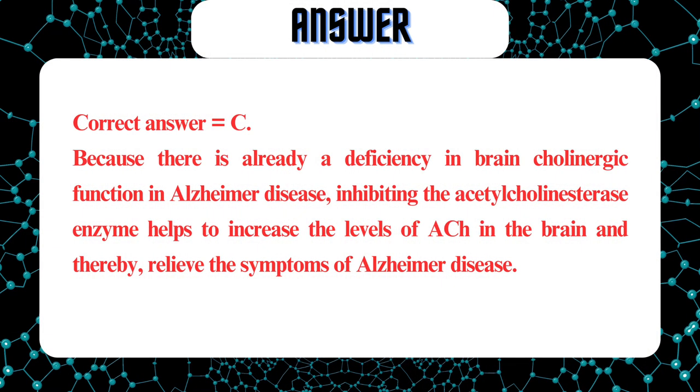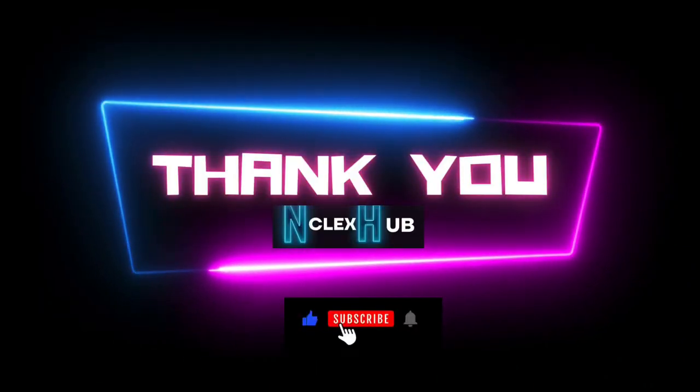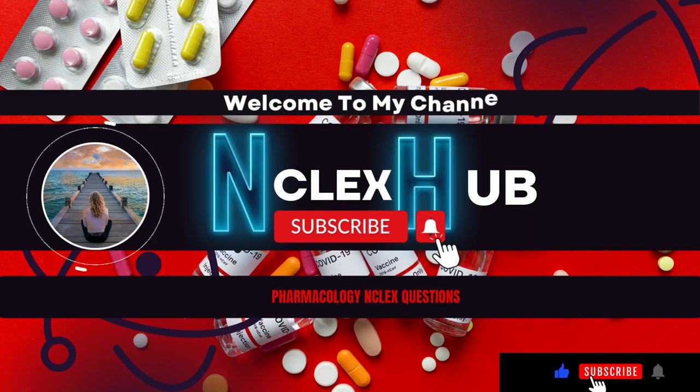Correct answer equals C. Because there is already a deficiency in brain cholinergic function in Alzheimer's disease, inhibiting the acetylcholinesterase enzyme helps to increase the levels of ACh in the brain and thereby relieve the symptoms of Alzheimer's. Don't forget to subscribe and click on the notification bell to be notified of new videos. Thank you.